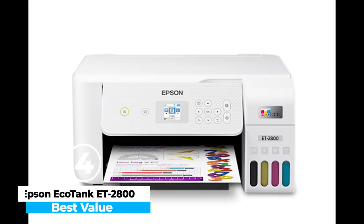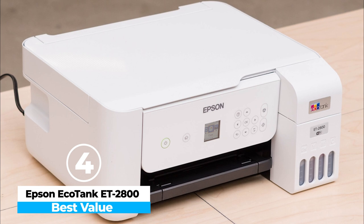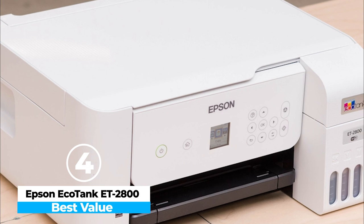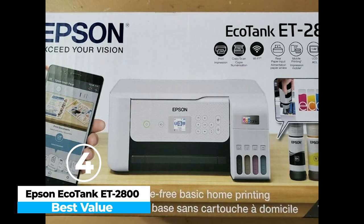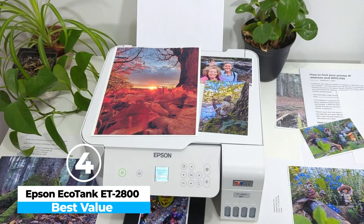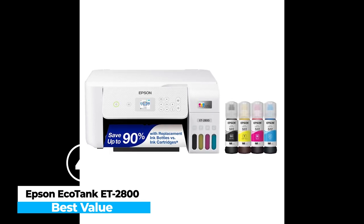At number 4, we have the Epson EcoTank ET2800 — Best Value. The Epson EcoTank ET2800 is an excellent choice for those seeking cost-effective high-volume printing. Its standout feature is the ultra-low operating cost, thanks to refillable ink tanks that deliver thousands of prints before needing a refill. The printer is ideal for home offices or small businesses, offering versatile functionality with scanning, copying, and color printing. While it may not be the fastest or best for high-quality photo printing, its performance is consistent and more than sufficient for everyday documents and casual photo prints.